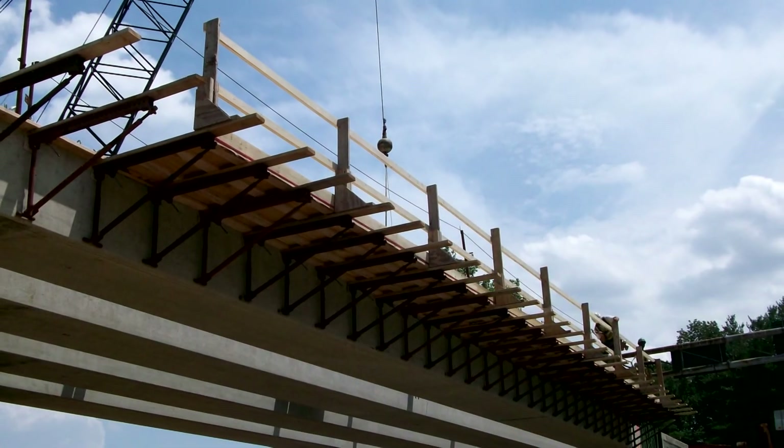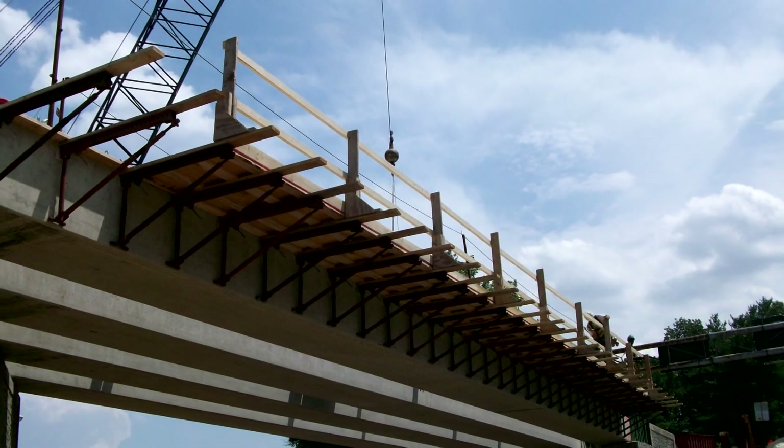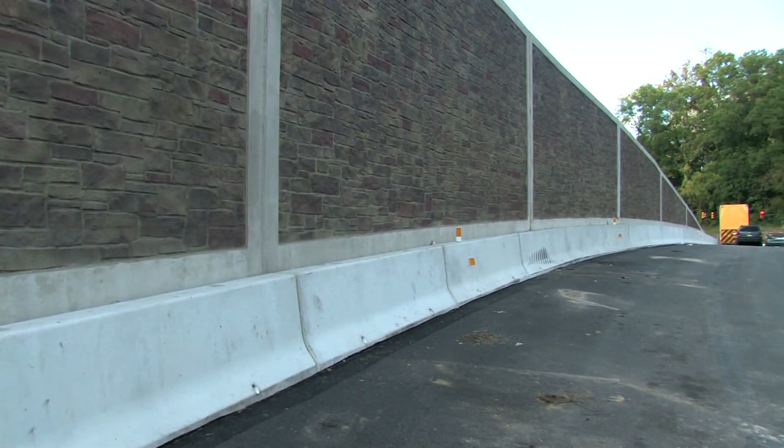The Urban team worked with the owner, the contractor, and the designer to create an innovative work-around plan that allowed the bridge over Kelly Drive to be constructed in one stage and completely independent of the design-build retaining wall. Not only did this plan allow the bridge and the project to be completed on schedule, but it also saved the owner $120,000 in reduced costs associated with single-stage construction.